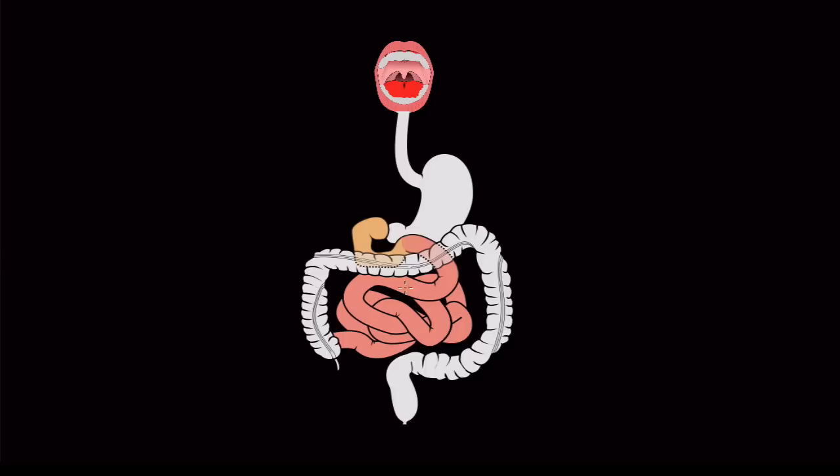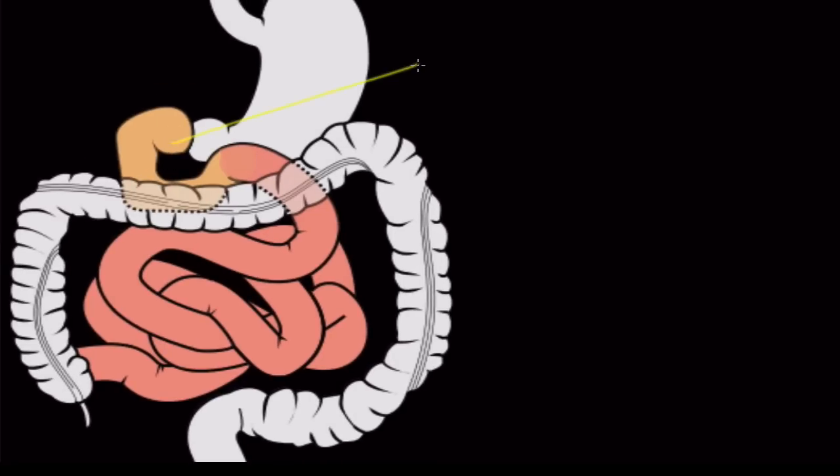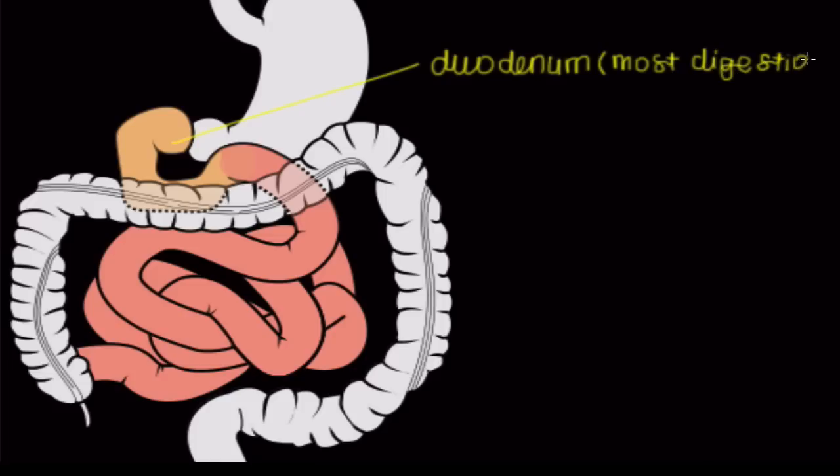The small intestine has three different parts to it. The first part is called the duodenum. This receives the chyme that just got processed in the stomach, and it's the part of the entire GI tract where the most digestion occurs — the most breakdown of food products will happen in the duodenum.